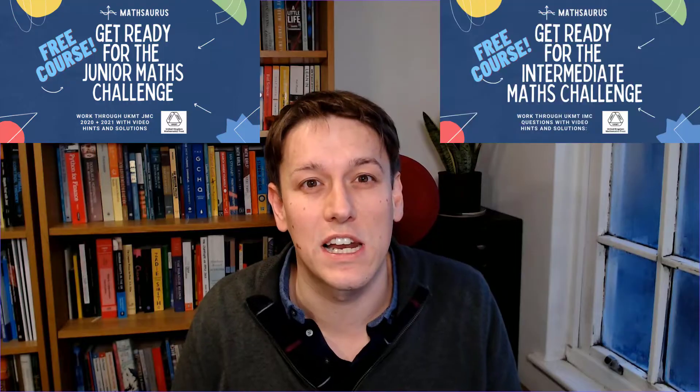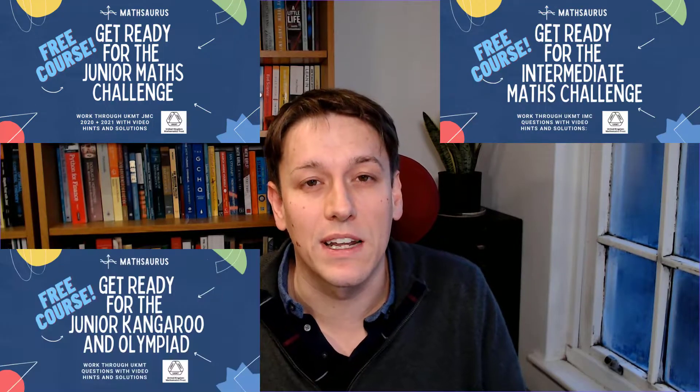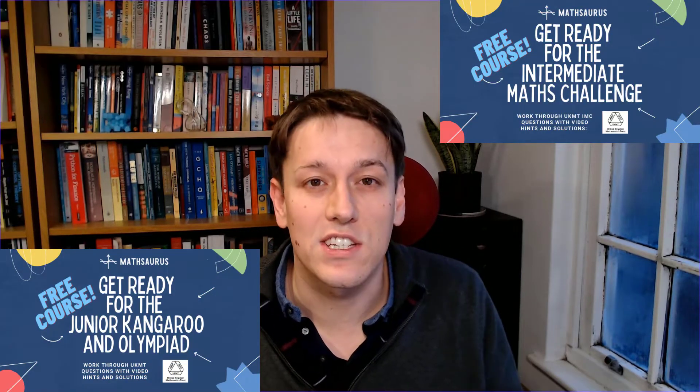Over the last year I've also been making courses like that for the Junior Math Challenge, the Intermediate Math Challenge, the Junior Kangaroo, and the Olympiad. So if you're taking this again next year, have a look at one of those, or share them with any friends, siblings, or anyone else who has an interest in this or is going to be taking these competitions in the future. Please send them to your teachers as well — it really helps me get these out there.